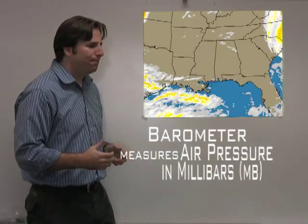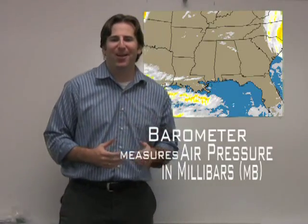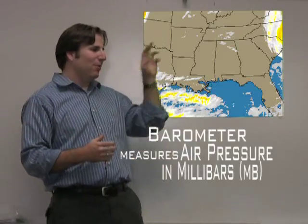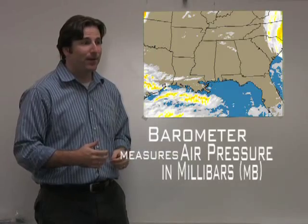I like just saying the word barometer. Oftentimes when I'm just driving along, I'll roll down my window and shout to people: "Hey, barometer!" They usually don't reply back, but I keep going.